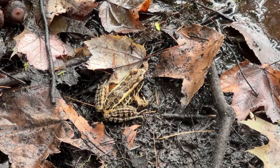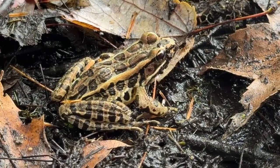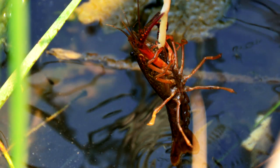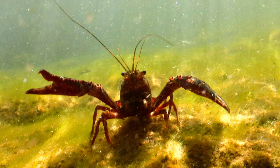Recently my husband and I went on a walk at Walla Monopog conservation area in Wrentham, Massachusetts. We came here to look for frogs. We ended up finding some pickerel frogs and green frogs. While we were there I looked down and I thought at first I saw a lobster and then I realized that it was a red crayfish.